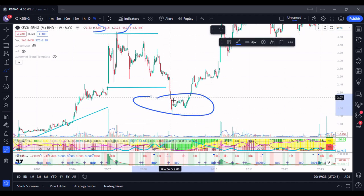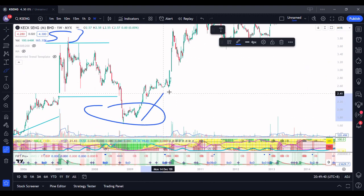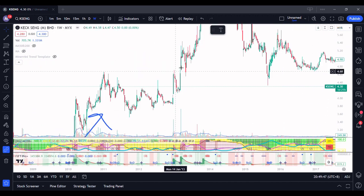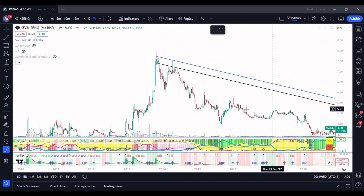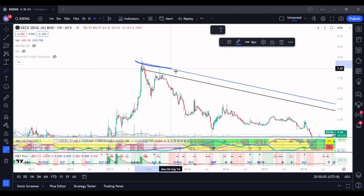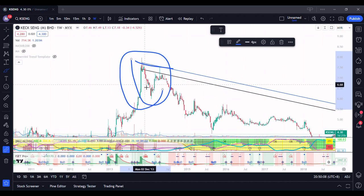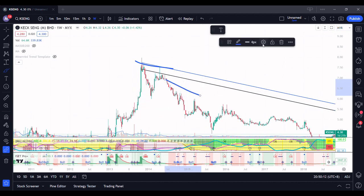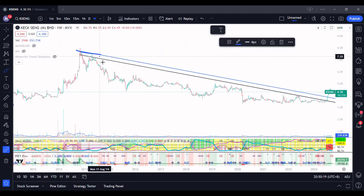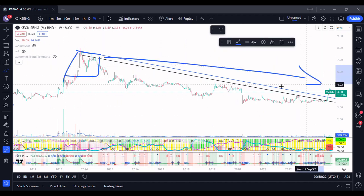When you look at this area over here, this is actually back to another Stage 1 — it's accumulating over here, and then it goes higher. You can see it's going much higher, up to here. This is just a pullback, and then it goes higher again. Up until here it starts to have this distribution. But for Kexing, the distribution is not as textbook as what you'll see — I'll show you another stock later. You can see the selling started here, and from then the selling is more aggressive. So Stage 3 actually ended about this area, and from there it's all Stage 4.